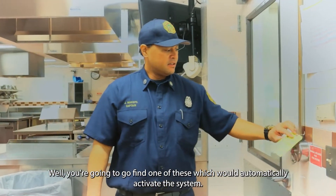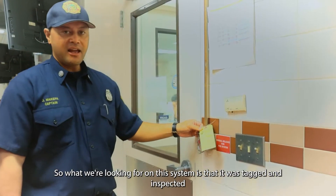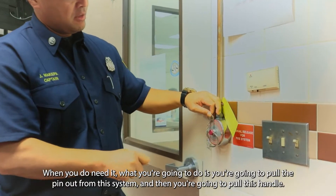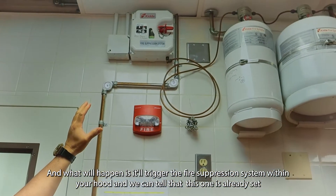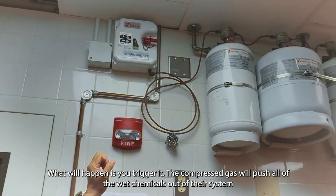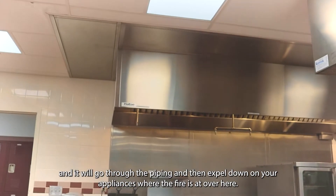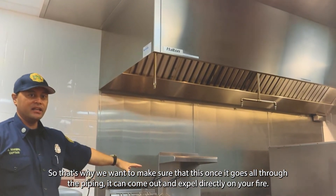So what do you do if your kitchen does catch on fire? You're going to find one of these and manually activate the system. What we're looking for on this system is that it was tagged and inspected so it works when you need it. What you'll do is pull the pin out from this system and then pull this handle — that will trigger the fire suppression system within your hood. We can tell this one is already set, with the green indicator on top. When triggered, compressed gas will push all of the wet chemicals out through the piping and expel them down on your appliances where the fire is.